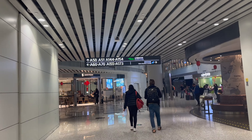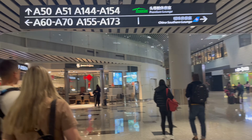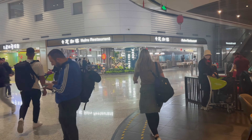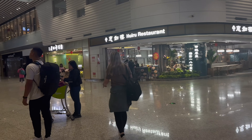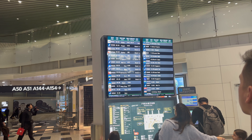Once through, you enter the area with a few restaurants and a couple of shops — I found this very limited. There are plenty of signs in the airport so we easily located our gate.